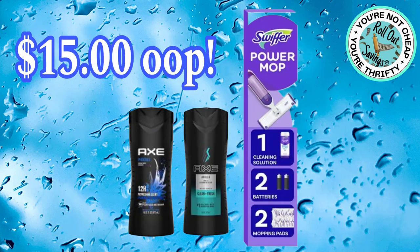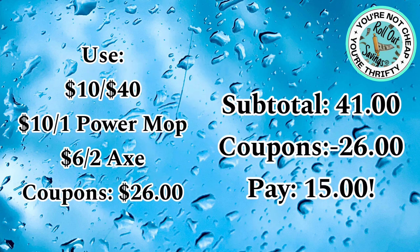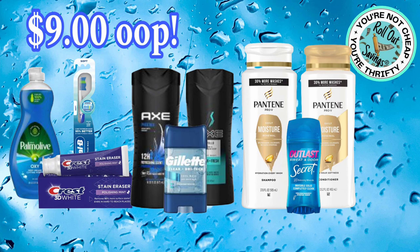On this next deal, you're going to pay $15 out-of-pocket. You'll get your Swiffer Power Mop and two of the Axe body wash. Your subtotal is $41, and then you're going to use $26 worth of coupons, so you'll pay $15. That one is a straightforward $10 off $40 deal.